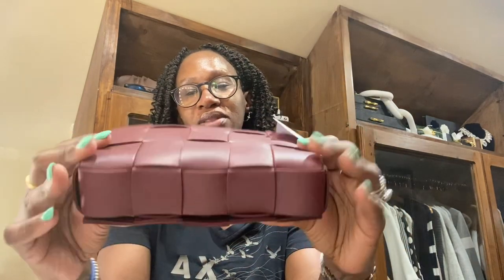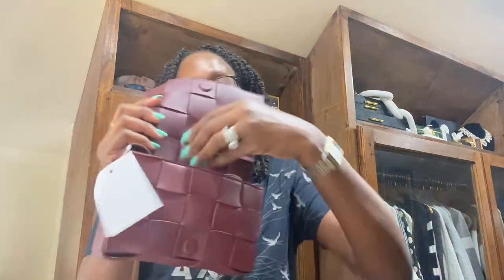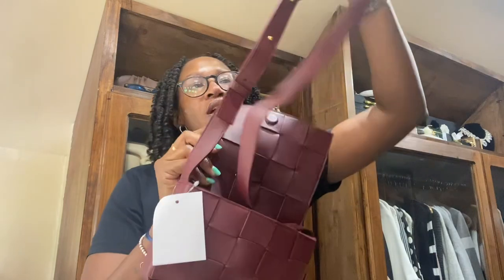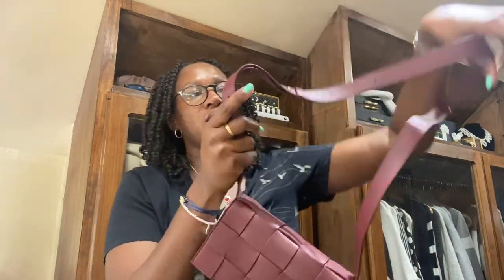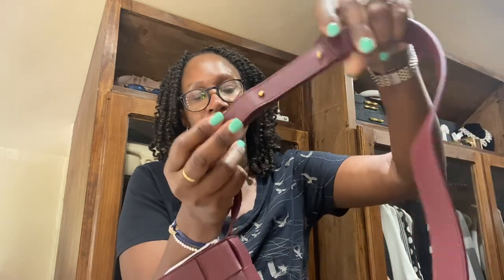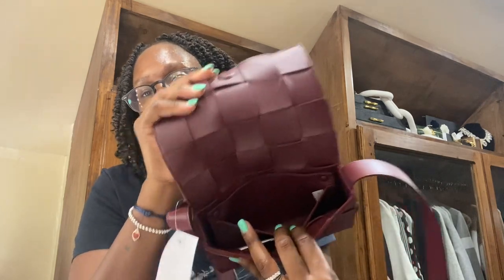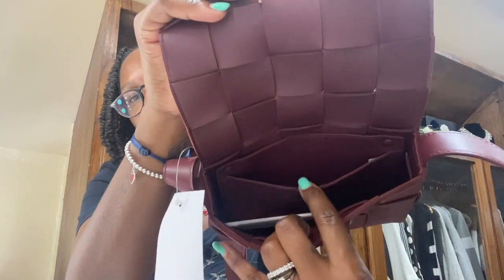No feet at the bottom. Magnetic closure. The straps are in here. The only hardware on this bag is the gold notches — that's it. It's 100% lambskin leather, which is so soft. And once you open it, it is a magnetic closure, and it's just one big inside with a little pocket right here.